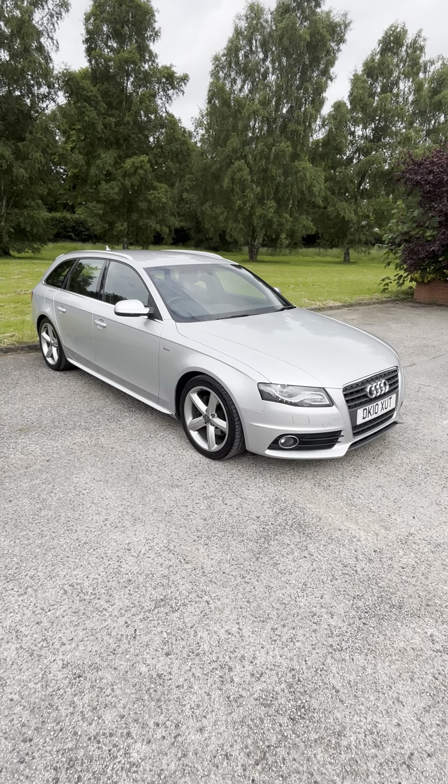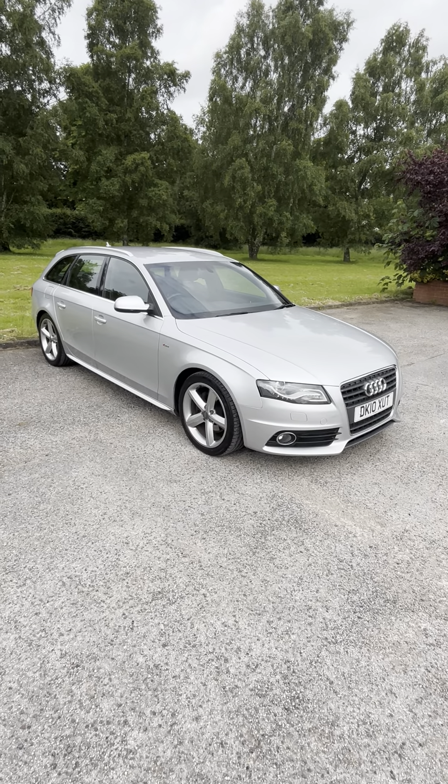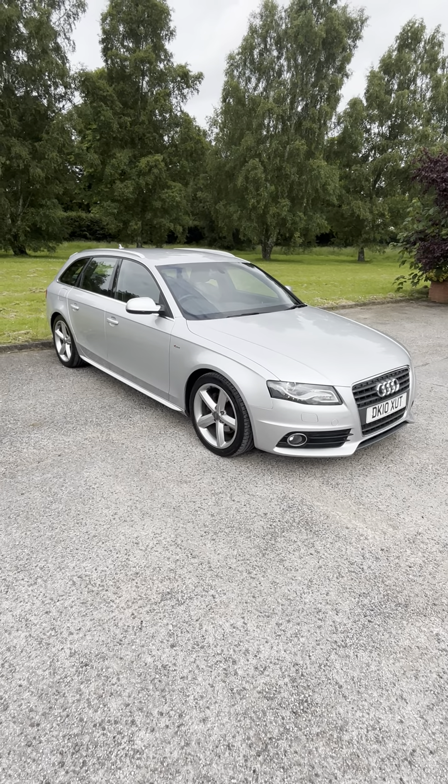2010 Audi A4, 2-litre TDI, 170 brake, S-line estate.